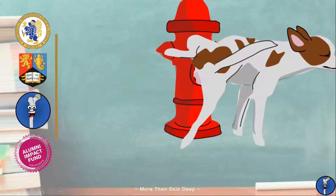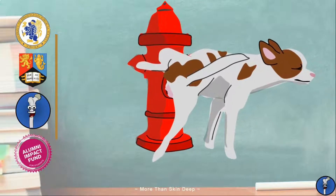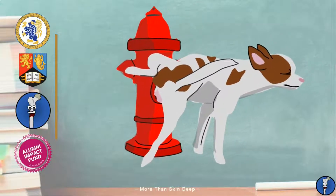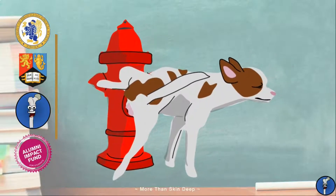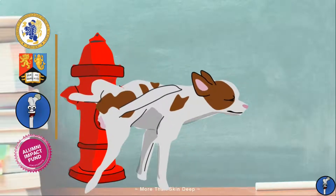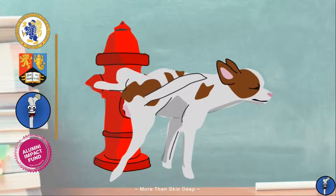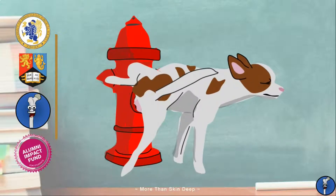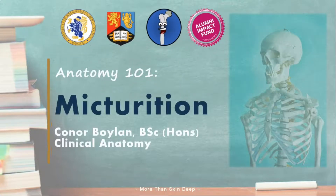Being able to store, hold onto, and release urine when appropriate is an undervalued skill that is often taken for granted until it is lost. The mechanisms that underlie urine storage and voiding, or micturition, are complex and rely on an intricate interplay of anatomical structures and neuronal signaling networks. Learning how all this works is not only important to understand the numerous causes of incontinence, but it also gives us a great example of a complex reflex. My name's Connor, and today we're going to learn the anatomy and physiology behind micturition, or urination. Welcome to Anatomy 101.